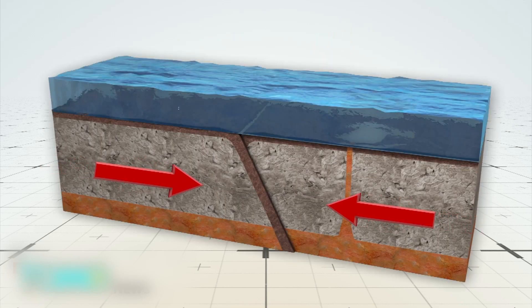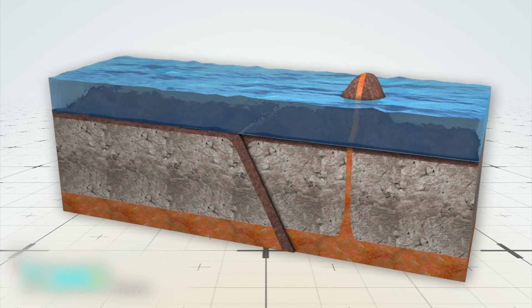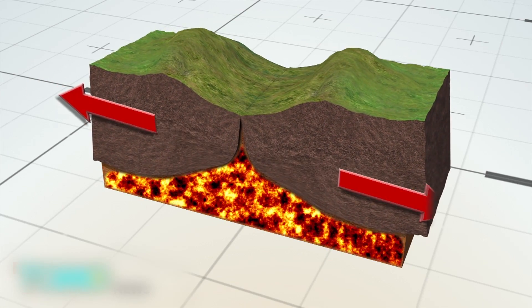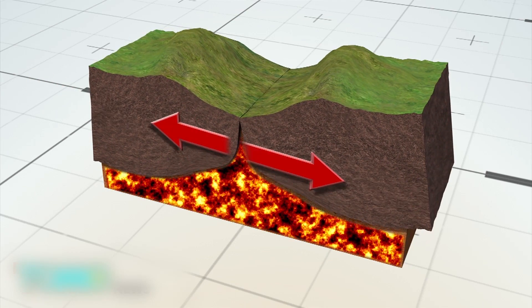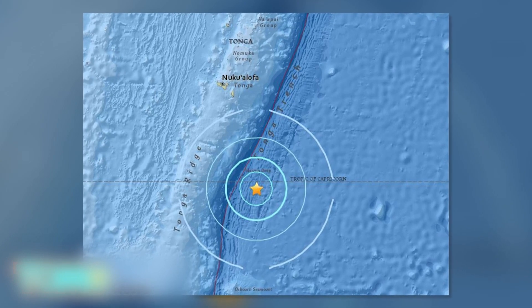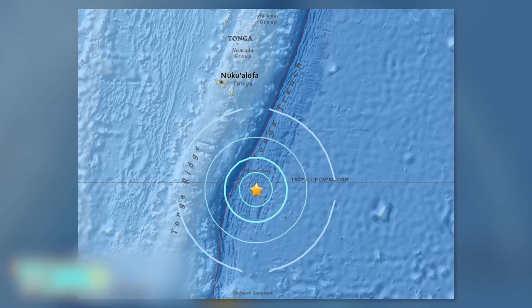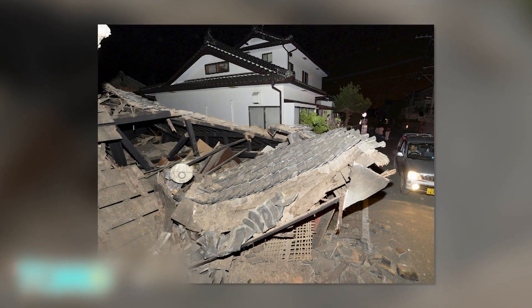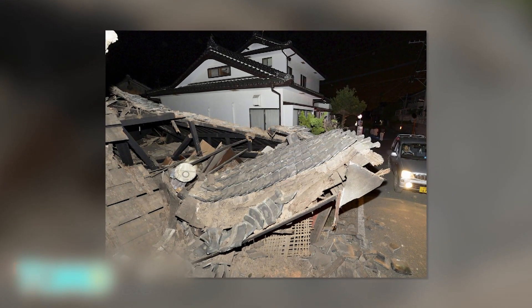Plates that collide form convergent plate boundaries, which give rise to volcanoes through subduction. Those that pull apart form divergent boundaries, which become the site for seafloor spreading and rift valleys. A less powerful quake in Tonga also occurred Sunday. It too is believed to be unrelated to those in Ecuador and Japan. Despite this, an increase in global seismic activity in recent years is still cause for concern.